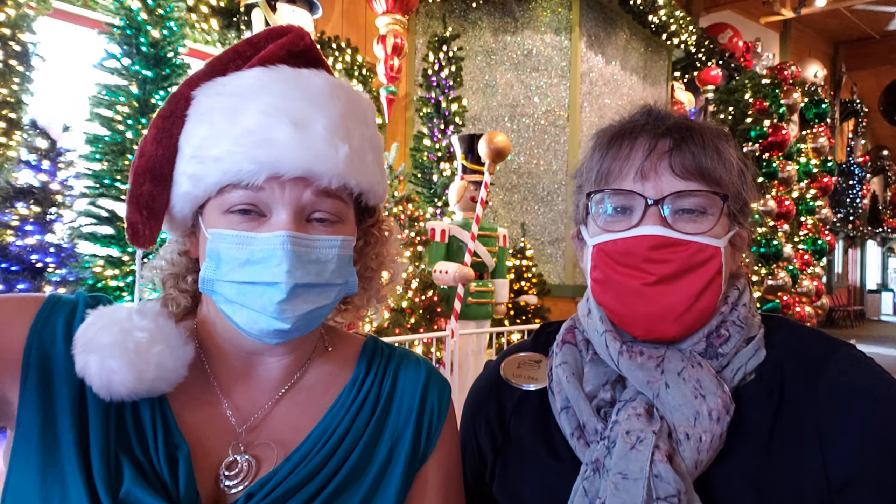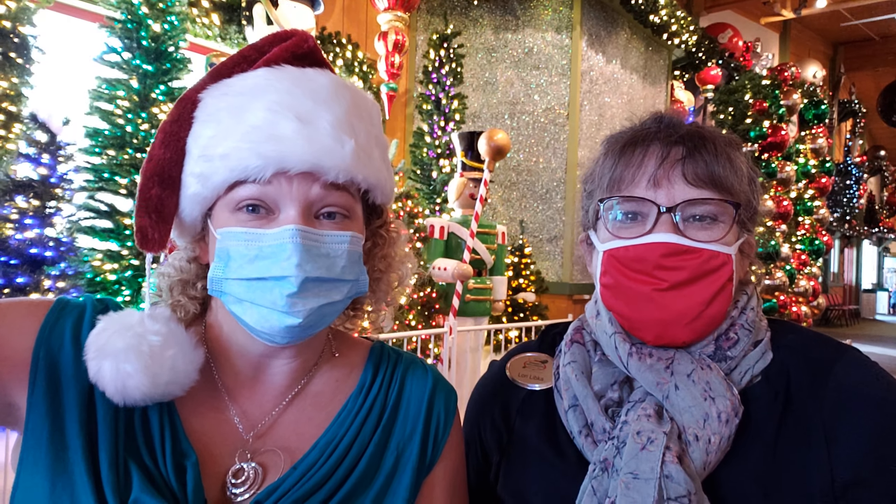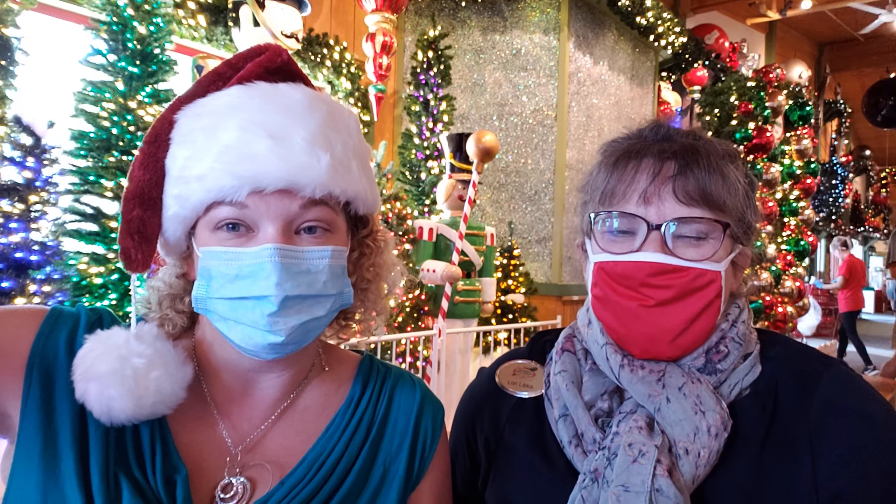Hey guys, I'm here with Lori, of course, at the world's largest Christmas store, Bronner's in Frankenmuth, Michigan.